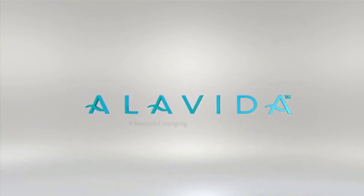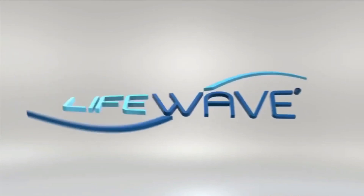Alavida — a beautiful merging of nature and science. Contact your LifeWave distributor or learn more online today. LifeWave.